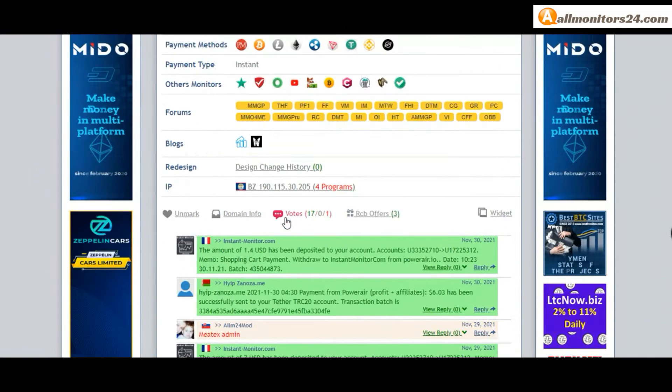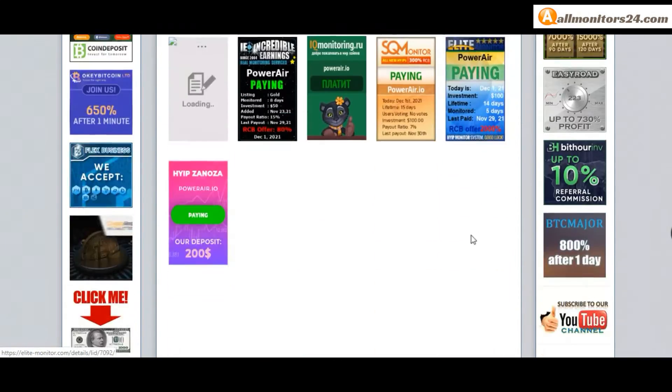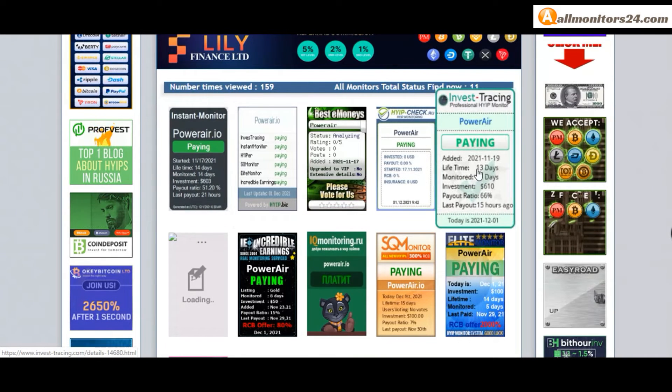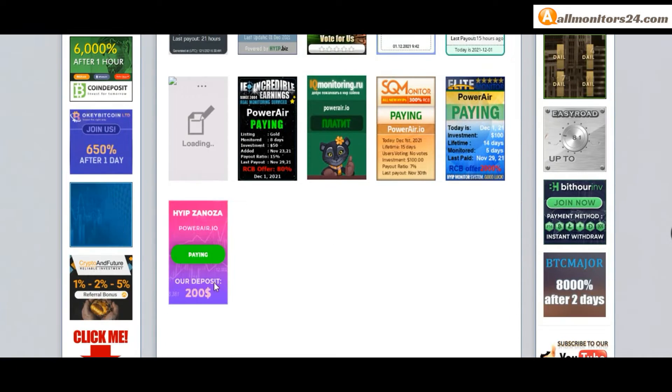Here you can also check domain information. Next, see all monitors status banners: check IK Monitoring — paying, Instant Monitor — paying, Invest Tracing — paying, Hype Biz — paying, Bestie Monies and more. You can check all here.